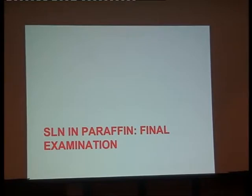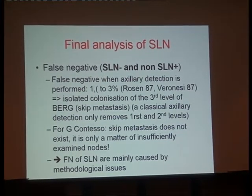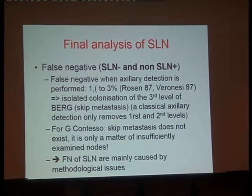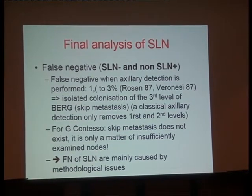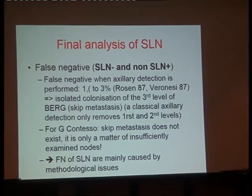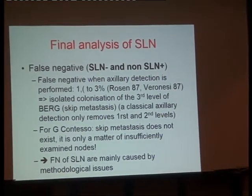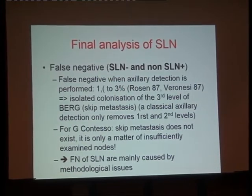What is important, in my opinion, is what you do in paraffin — the final examination of your sentinel lymph node. At final analysis, we look at what is called the rate of false negatives: if you have a sentinel lymph node that was negative, and if the other nodes are positive, this means you missed something with the sentinel lymph node. This data came from the time when we performed axillary lymph node dissection after sentinel lymph node biopsy — from clinical trials.